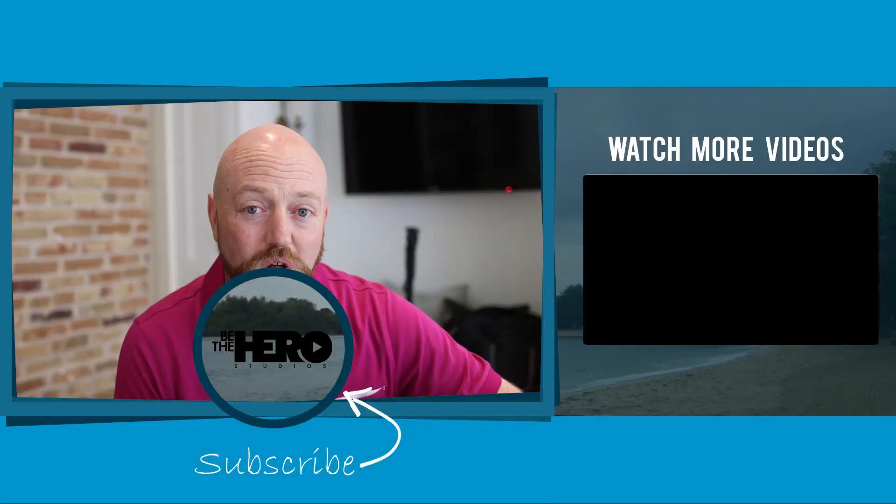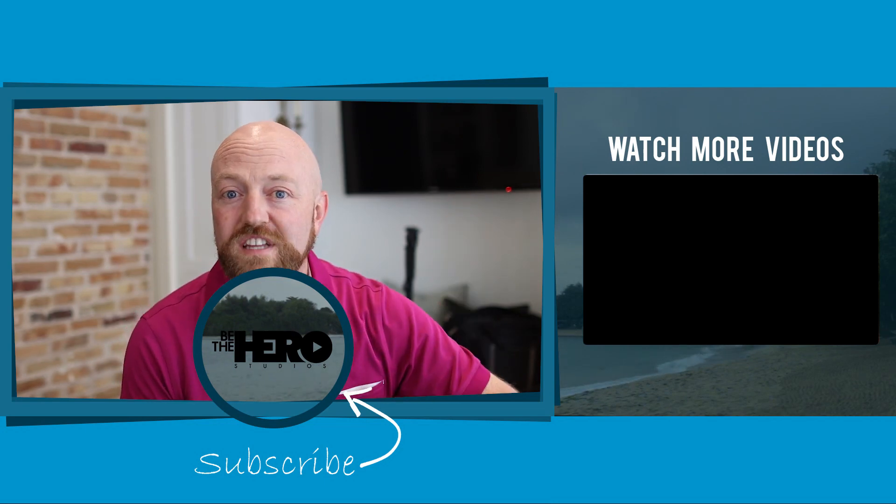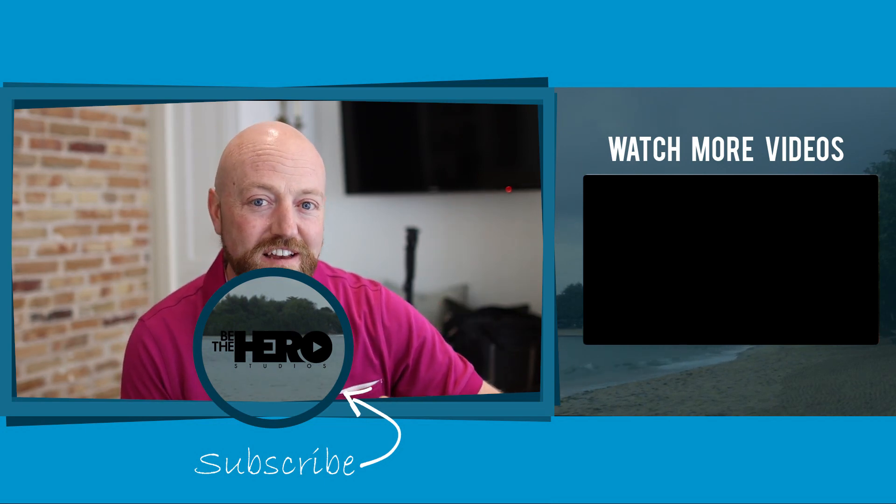Now that you know how to get good quality audio on your video, I want you to watch this video right here because you'll know why I chose the Canon 90D. This is the best camera for YouTube.